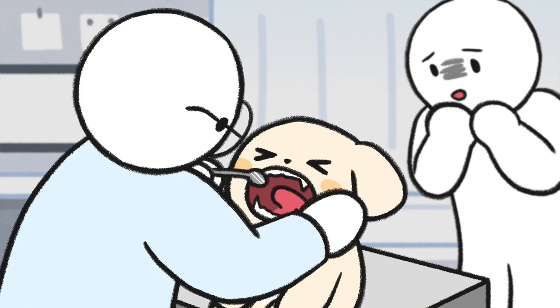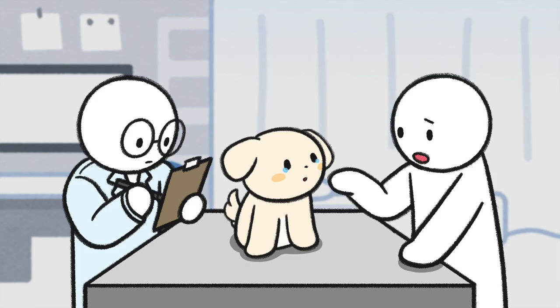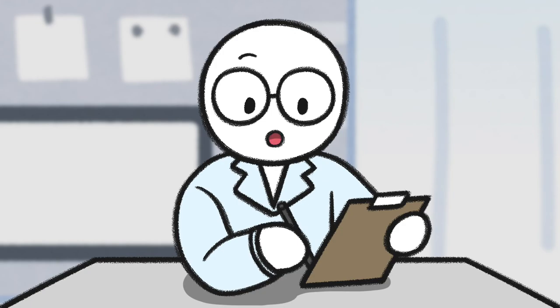Or other eye diseases. Sometimes, severe periodontitis can spread bacteria over the gums and irritate the eyes. Changing dog food could be the reason for improvement.